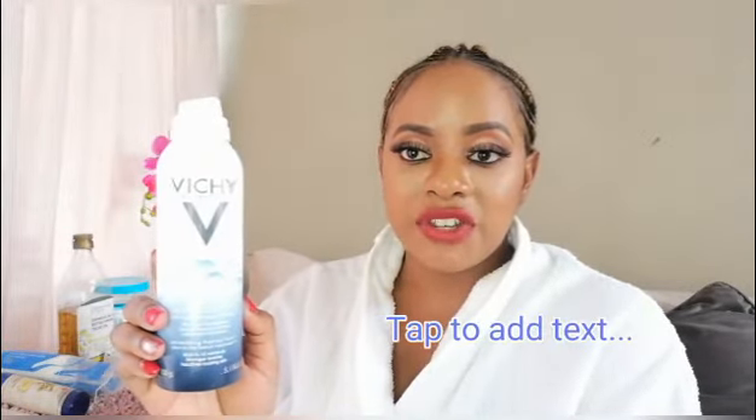I prefer using water somewhere in the cleansing process because you're actually able to allow your skin to breathe, open up its pores, and remove anything that is clogged up. With facial wipes, I feel you just press everything in — and we don't want that. First and foremost, when you're cleaning anything, it's so much easier to clean it if it is wet or hydrated. Even when you're removing a stain, you usually soak it first. So I'm going to soak my face with this thermal spray from Vichy.